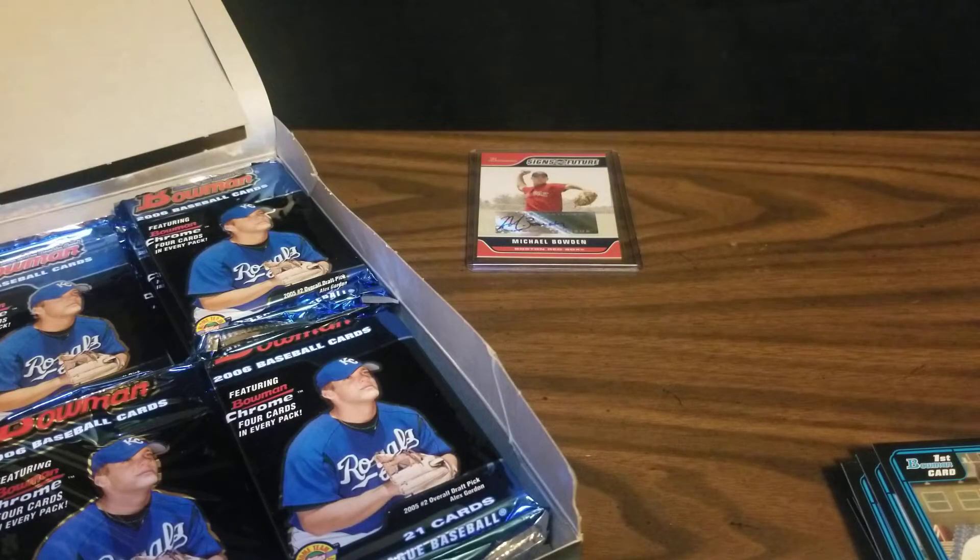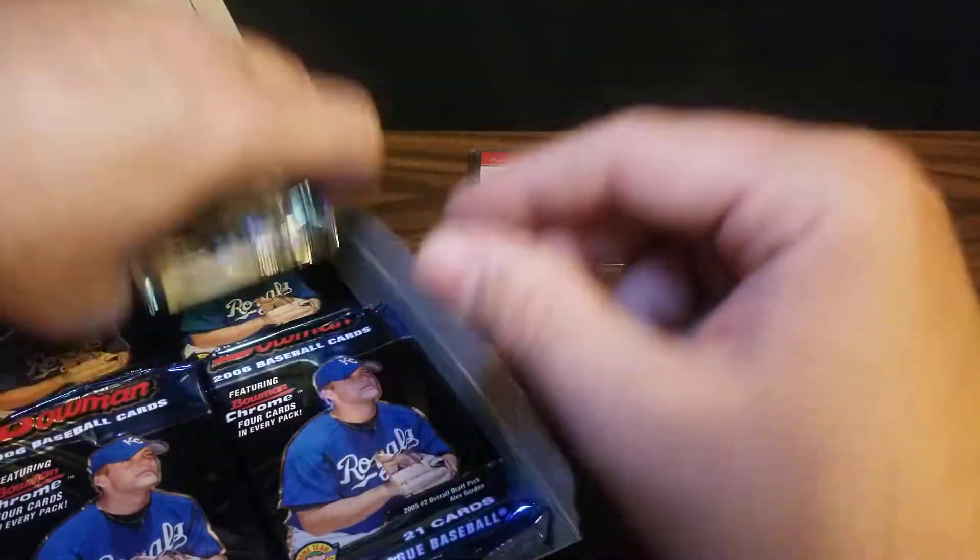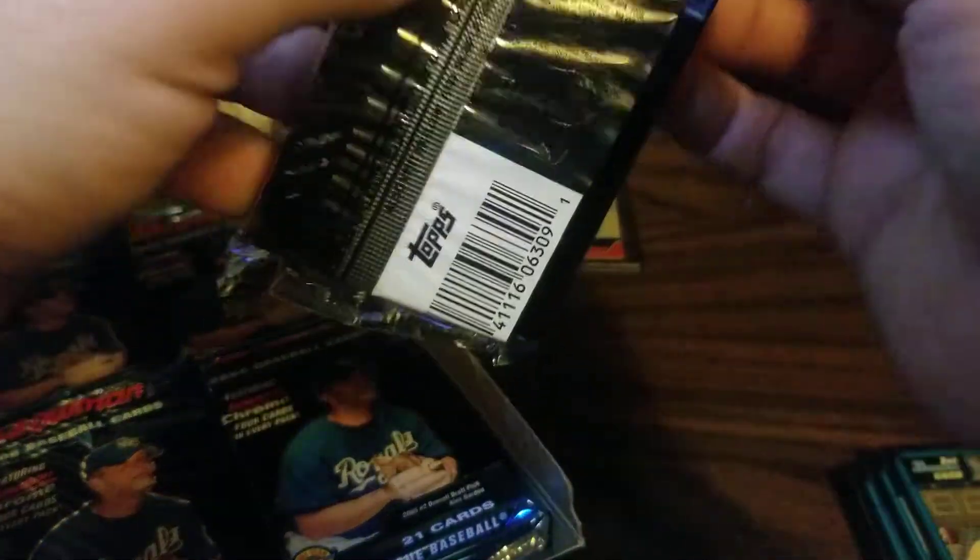It looks like they order everything nicely — they put the base cards, regular cards, then the chromes, and then the firsts. That's pretty cool. Nice and organized.